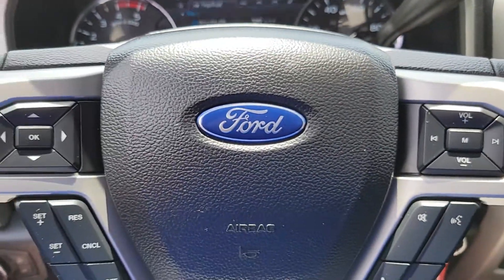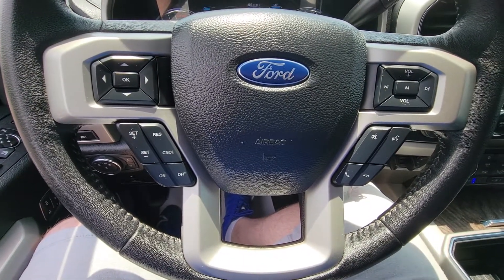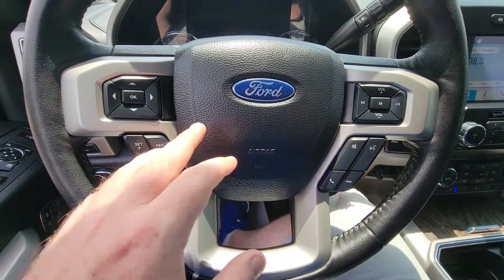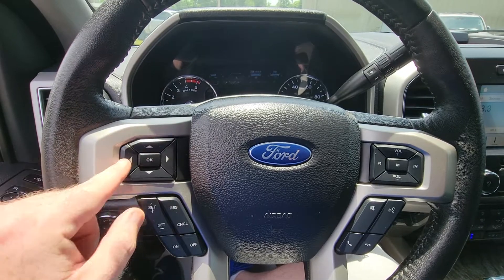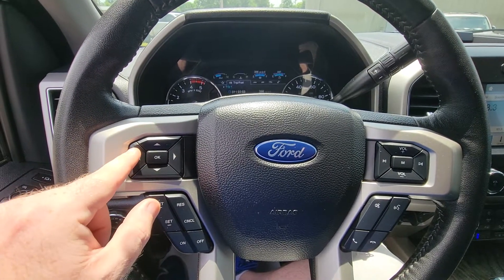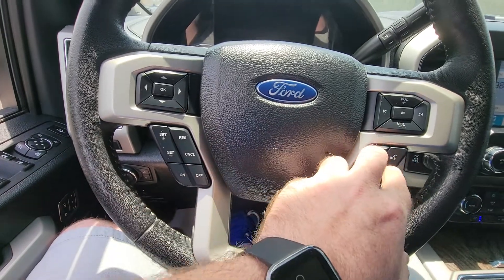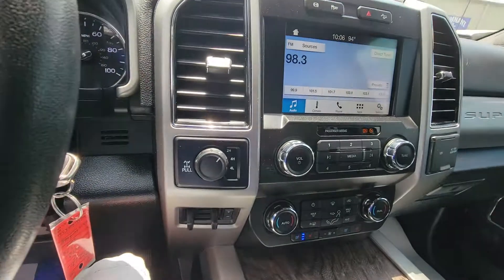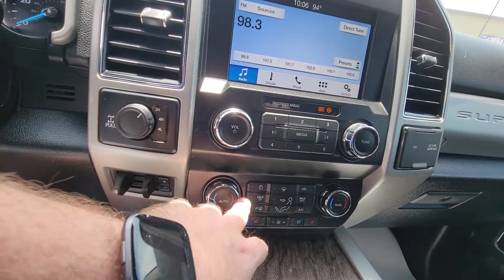Coming over to the steering wheel — it has all of your controls right there at your fingertips. You've got your volume control and mute, your navigational pages for your cluster, all controlled on the left side of the steering wheel. Cruise control settings, as well as Bluetooth calling, are also there.